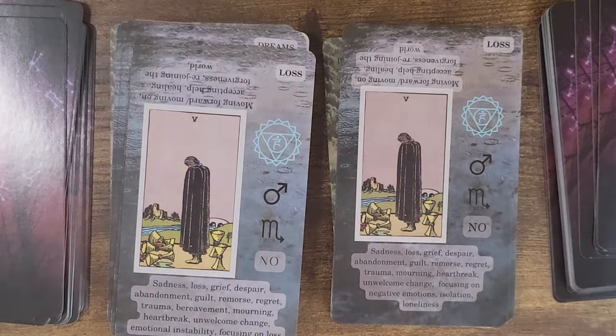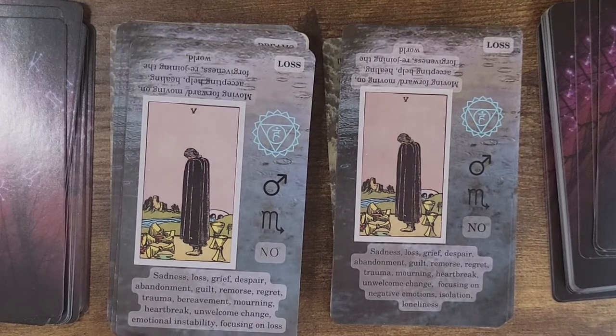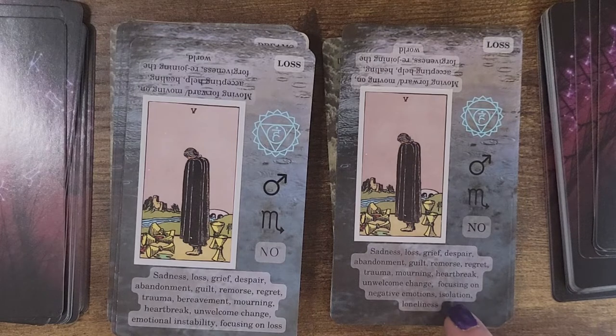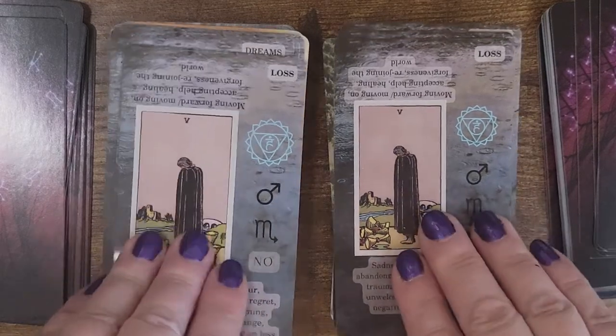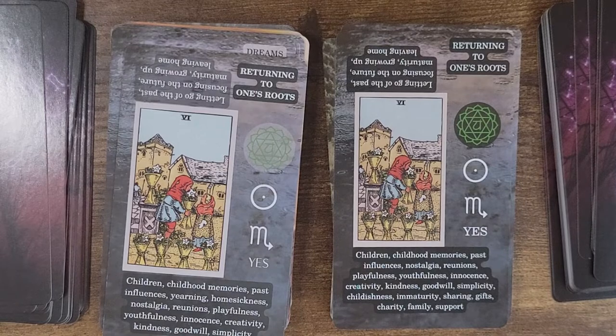Then we move on to the Five of Cups, 'loss.' There's something in the upright that's changed: after unwelcome change, the new version goes to emotional instability and focusing on loss, where the old one said unwelcome change, then focusing on negative emotion, isolation, and loneliness. Then we've got 'returning to one's roots' — everything seems the same except in the upright we've expanded the definition to include childishness, immaturity, sharing gifts, charity, family, and support. Interesting.